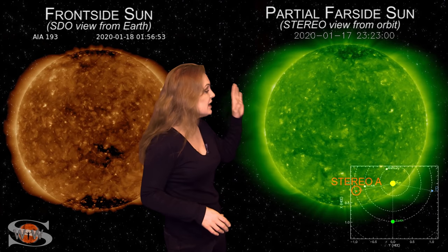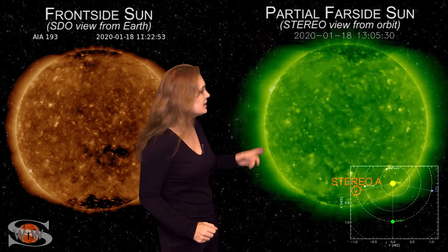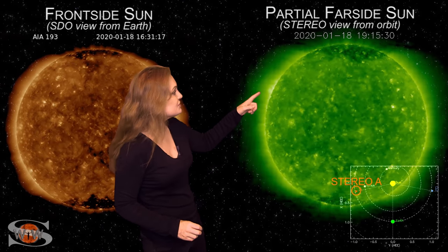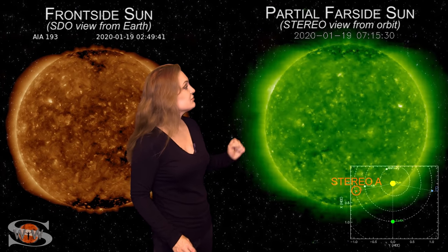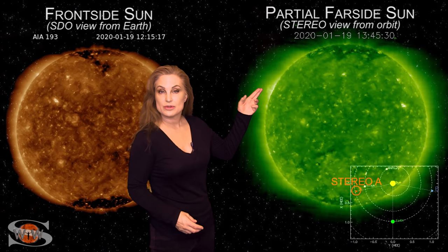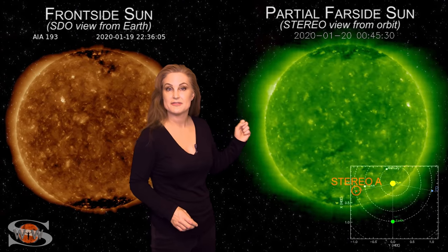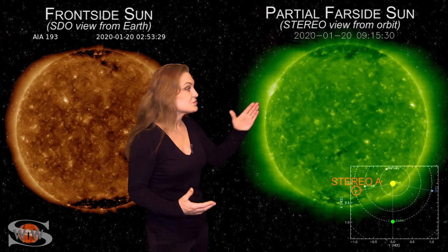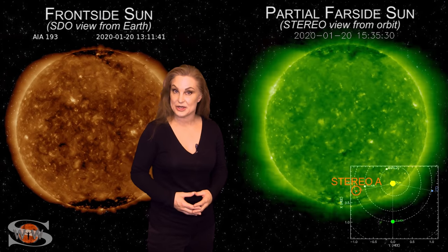Switching to our far-side sun — this is the view from STEREO, kind of looking at the sun from the side. There's not a lot going on, but up in the northeast quadrant you can see an active region rotating into STEREO's view. This looks like a solar cycle 25 sunspot as well, and it looks like it's actively flaring. So as this region rotates into Earth-view over the next couple of days, we are going to continue the fun.